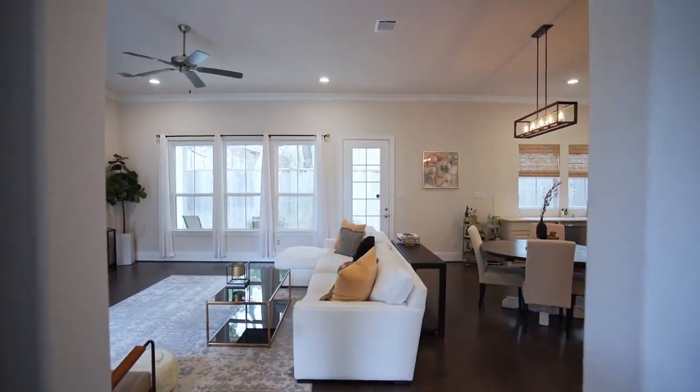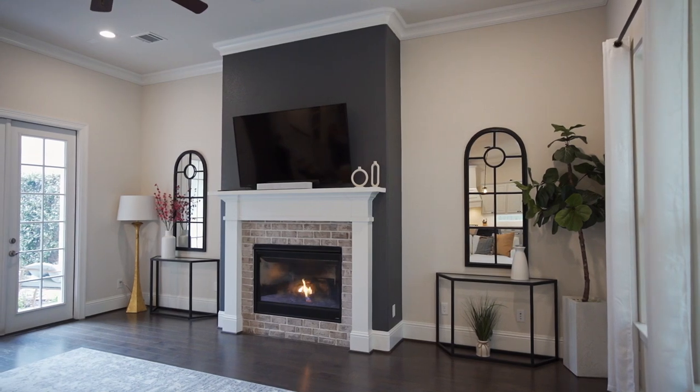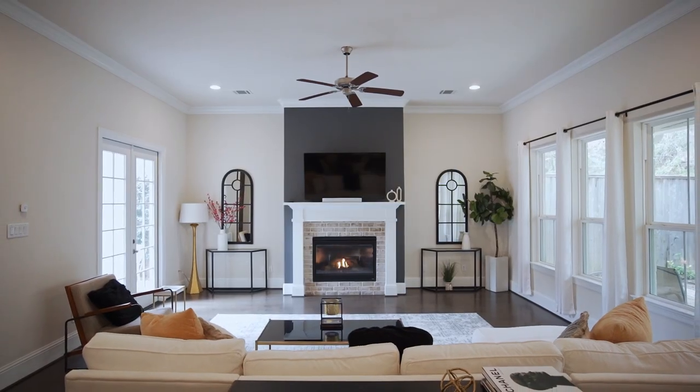The light and airy main living space invites you inside. This massive den has a cozy gas log fireplace and door to the courtyard.